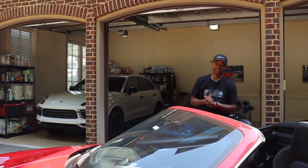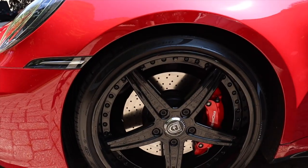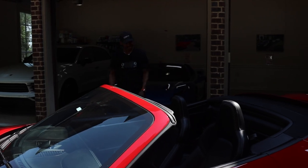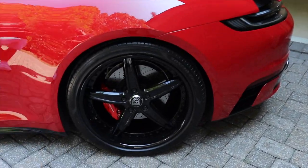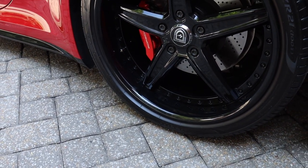Great looking wheels, man. These come with, I believe, 245s on the front and probably some 305s in the back, giving a nice staggered stance. I don't know if these are carbon ceramic brakes - they look like they are. They're not - they're steel, cross-drilled. You've got six pistons up front, four in the rears. Great car.